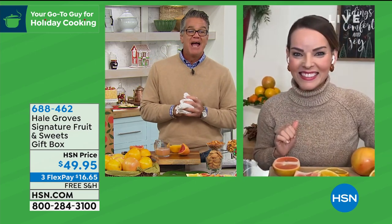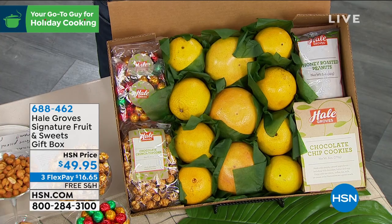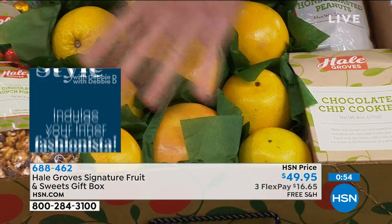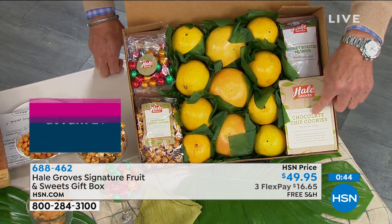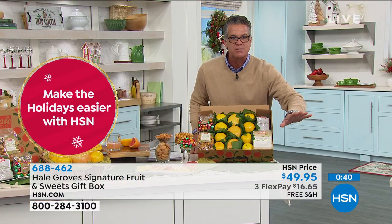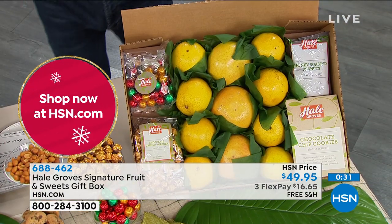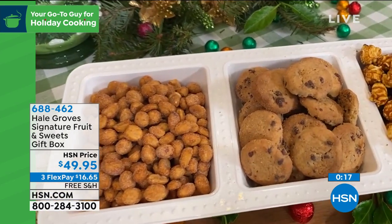Look at this box — imagine your grandmother sitting at home and a delivery arrives from her grandchildren: all the fruit, chocolate crunch popcorn, two bags of little chocolate balls, chocolate chip cookies that taste like fresh baked, and a big bag of honey roasted peanuts. You cannot go wrong with Hale Groves — 688-462, $49.95, free shipping, you can send it anywhere and customize a gift message. Item number 688-462. They know when to harvest, perfectly packaged, ready to eat.